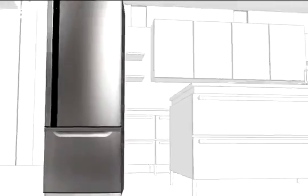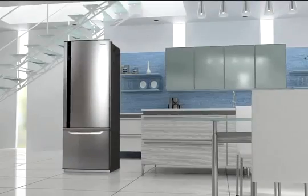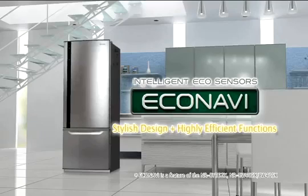Panasonic EcoNavi Refrigerators combine the latest in power saving efficiencies with best practice food storage technologies and wrap it all up in a graceful refined design. It's clever made easy by Panasonic.